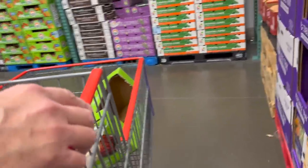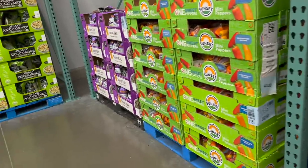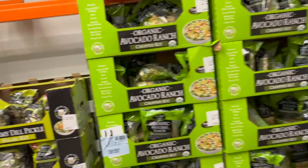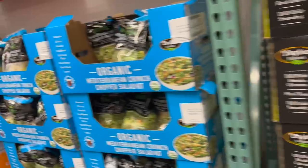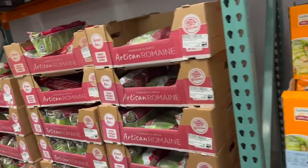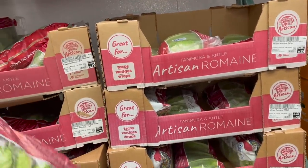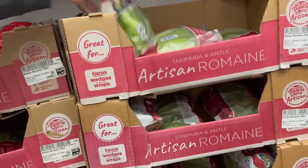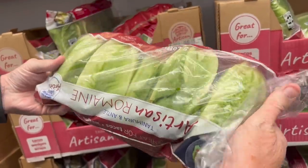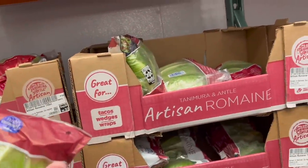You need mushrooms? Yep. No strawberries? They have lots of strawberries, but we don't need strawberries. How are we on romaine lettuce? We don't have any. Yeah, I want to get some romaine lettuce - we like doing chicken Caesar salads. Did we get the artisan? That's what we normally get. That one looks pretty good. Looks better than the last one I looked at. And you wanted mushrooms? I don't see mushrooms.